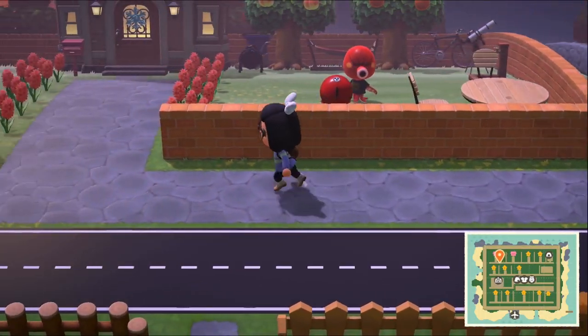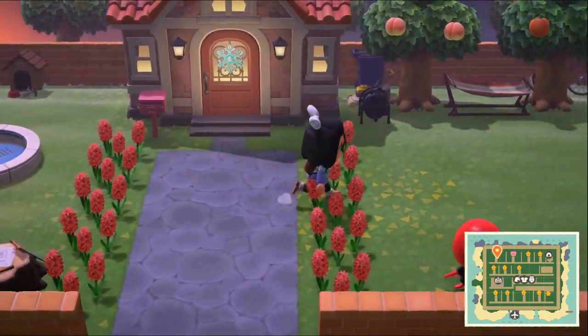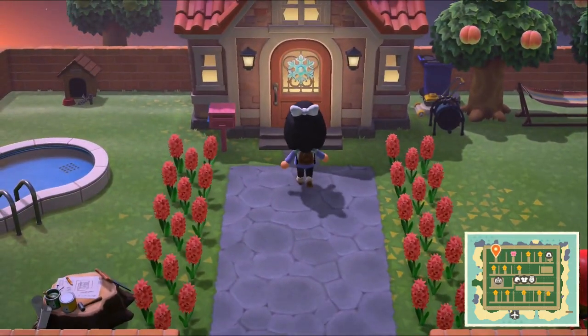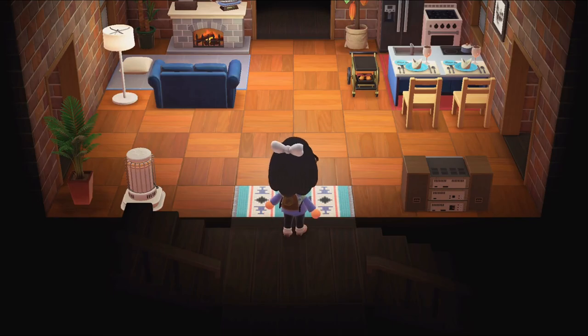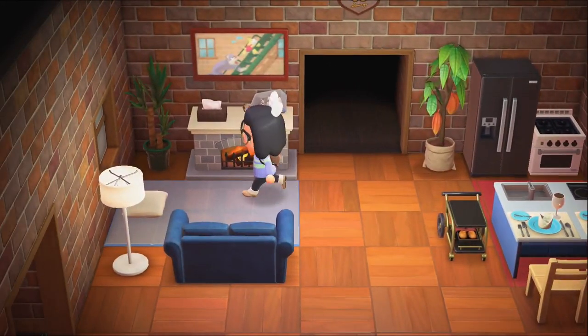Hi guys, I'm back with another video and I decided to do another house tour. This would be, I believe, the sixth one that I have made, so if you want to check out the other ones feel free to do that — I'll have the link of the playlist down below. So here is my kitchen area and living room area.